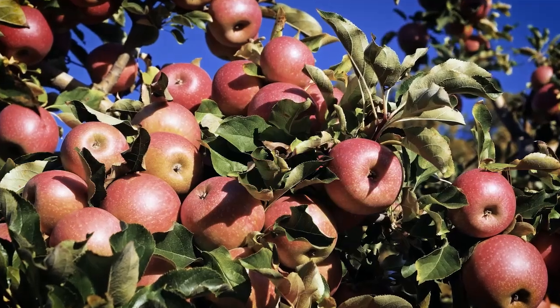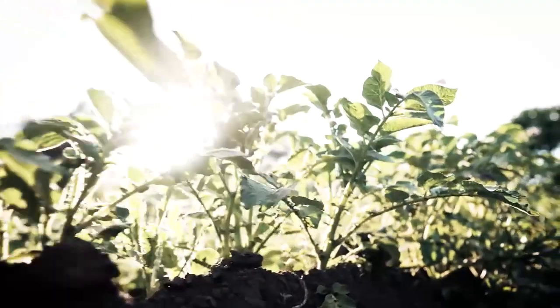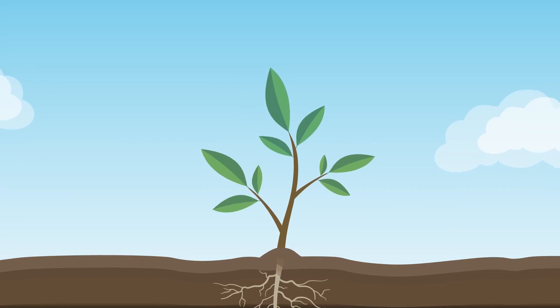Strong plants mean strong yields. But how can we ensure that cultivation has the least possible impact on our environment? One key to this is nitrogen fertilization.